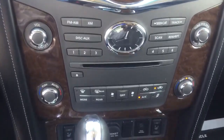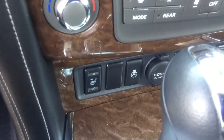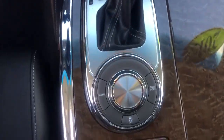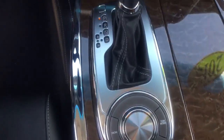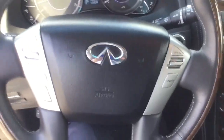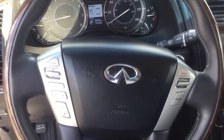You have Sirius XM radio, heated front seats, and a heated steering wheel. Right here you also have your snow mode and tow mode. Another nice touch is the moonroof, perfect for a nice day like this one. On your steering wheel you have audio controls, Bluetooth, and cruise control right at your convenience.